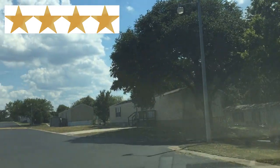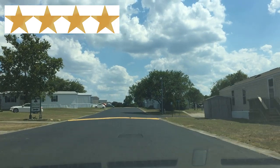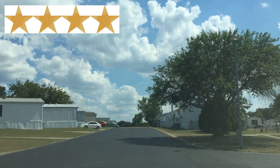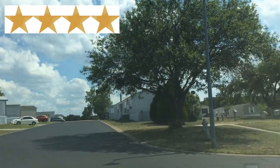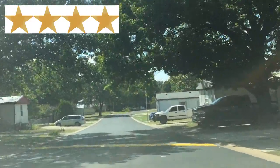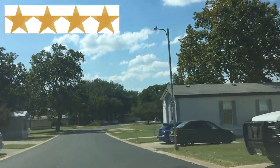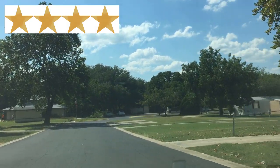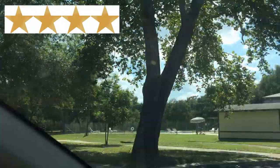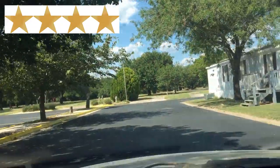As an active mobile home investor, it is important to understand the different criteria that each park has for its approval process. While you may not currently own anything in this community, it is better to know and have an understanding than be clueless about what the park requires from its residents. Most parks will not want to see any evictions anytime recently. Most parks will not want to see any violent crimes or sex offender crimes at all. A park that allows people in with a 550 credit score or higher will be able to approve most of your potential buyers.